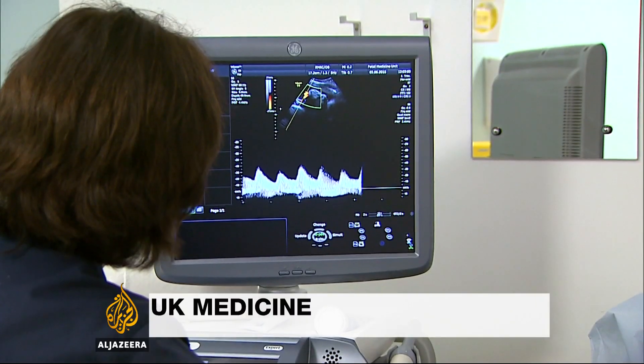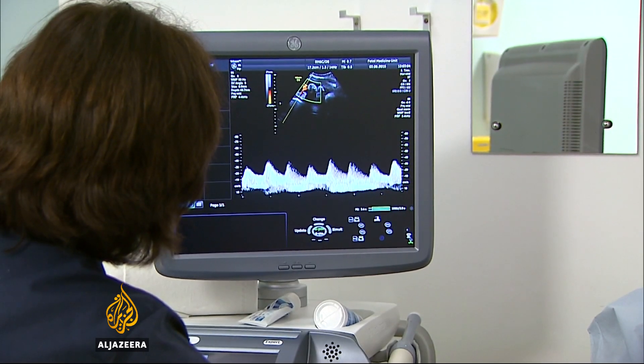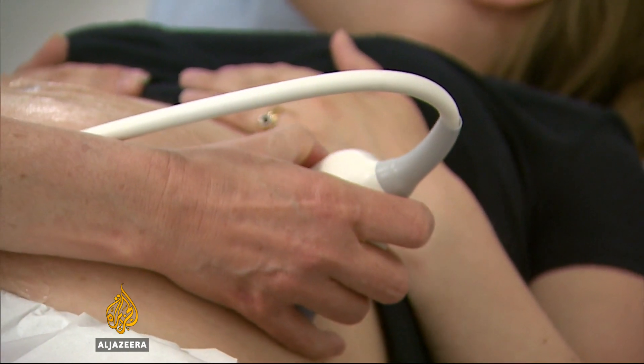When scans highlight a problem, there are few options: open the mother up and perform surgery on the fetus — highly dangerous and can leave the mother unable to have more children — or, in certain cases, perform keyhole surgery.